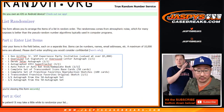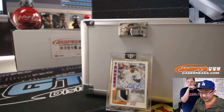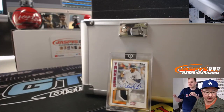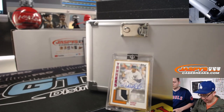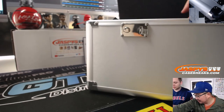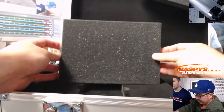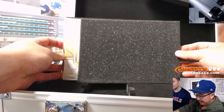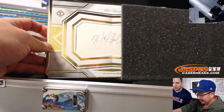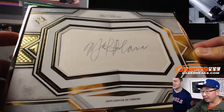So if we switch screens really quick, that'll be in this slot right here — which is pretty cool. The cut autograph is going to be... any guesses? It's Mel Blanc. Mel Blanc — one of one cut autograph. Wow, this is pretty cool.